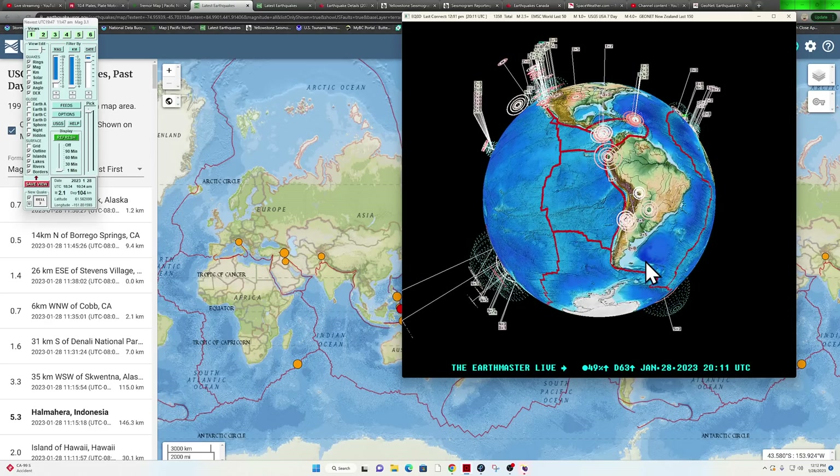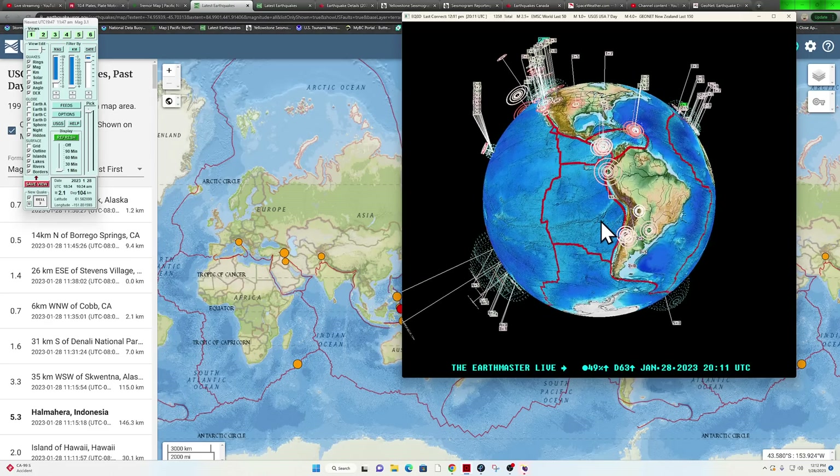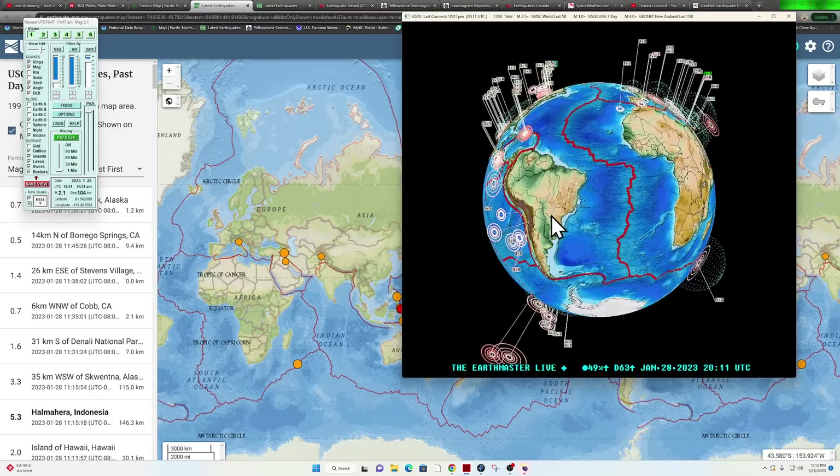South America, aside from some twos and a couple threes, is relatively quiet today — not seeing any major uptick.